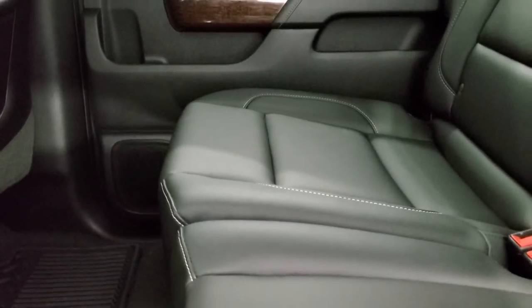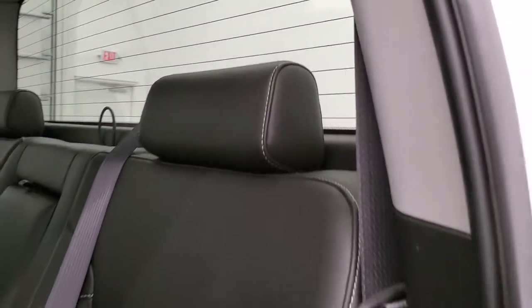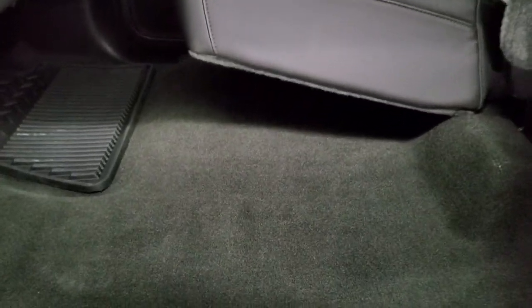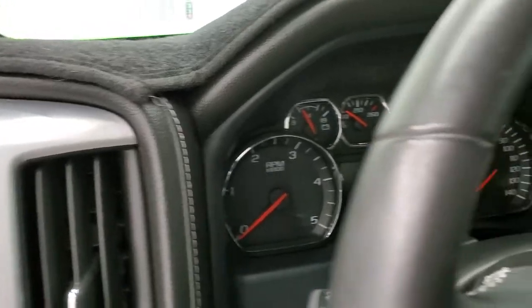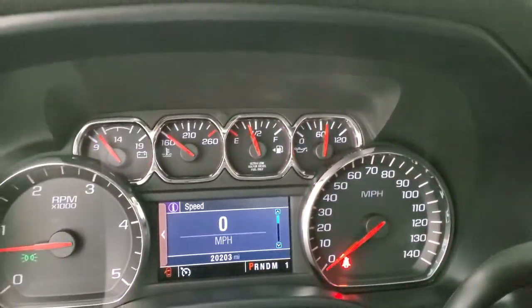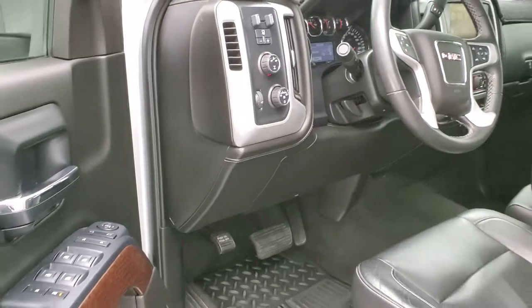Back seats are in excellent shape as well — no rips or tears back here. It does have the latch child safety system for any child car seats you may have. Fixed glass rear window with built-in rear defrost. Seats are in really nice shape — I don't think anybody's ever sat back here, that's how clean they are. You get all-weather floor mats back here and the carpeting is in nice shape as well. After starting it up, you can see the backup camera shows up right there. No check engine lights or anything like that, so that's good.